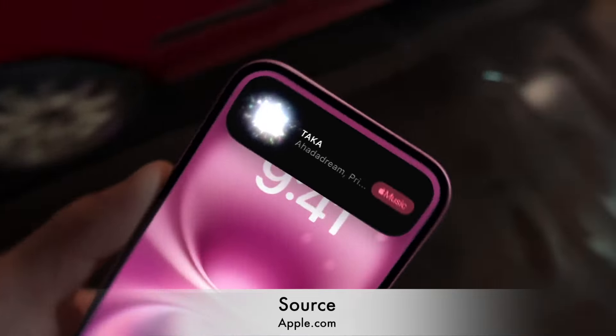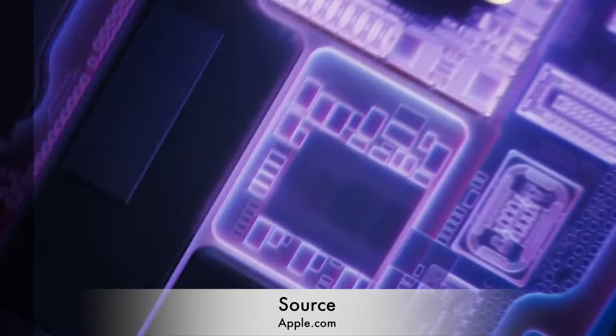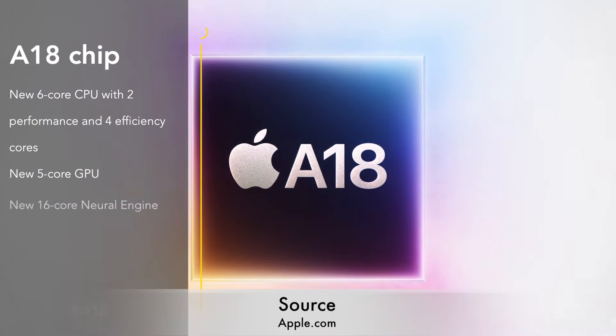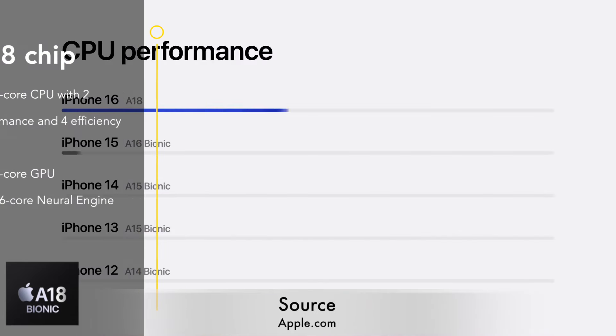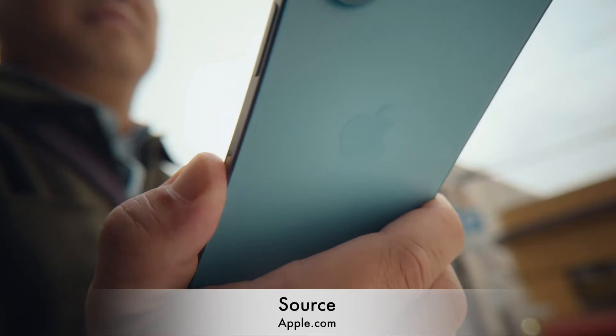The first significant update is the CPU. Apple has jumped from the A16 chip to the A18 chip, delivering a 30% boost in performance compared to the A16 found in the previous model.